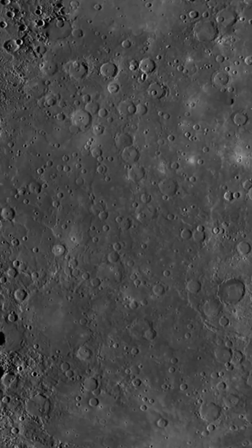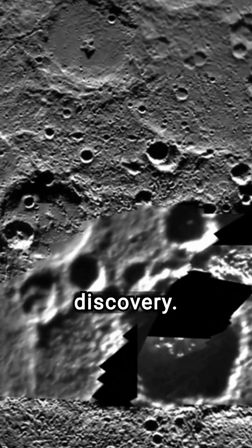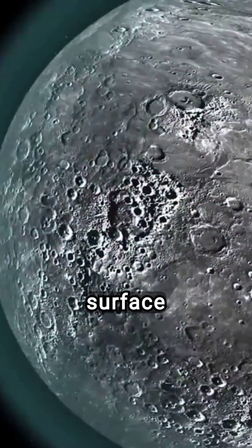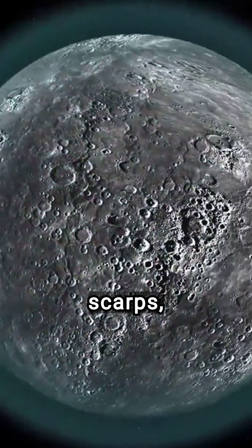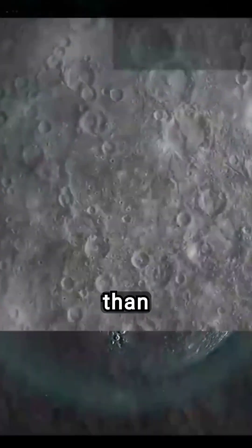NASA's MESSENGER mission, which orbited Mercury from 2011 to 2015, provided crucial data for this discovery. The spacecraft's detailed imaging revealed that Mercury's surface is scarred with numerous lobate scarps, indicating that the planet's shrinking process is more extensive than previously thought.